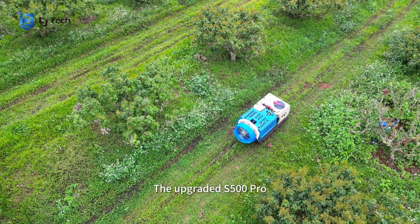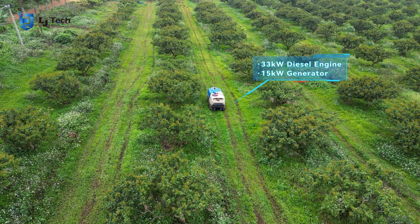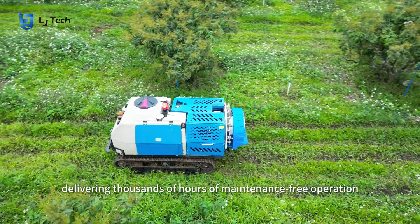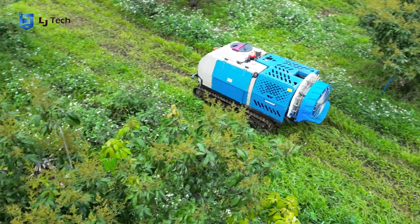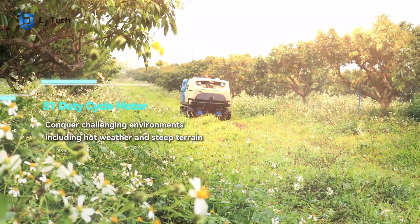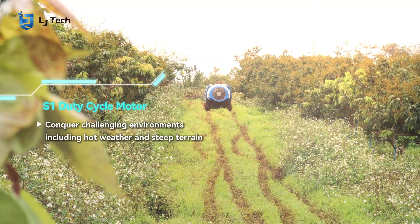The upgraded S500 PRO features a 33-kilowatt diesel engine paired with a 15-kilowatt generator, delivering thousands of hours of maintenance-free operation. Its S1 duty cycle motor ensures continuous performance across challenging environments, including hot weather and steep terrain.